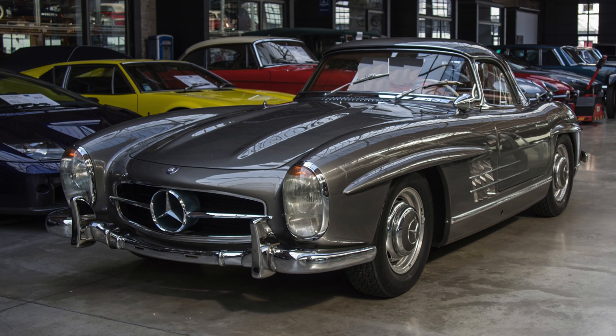Hi all! If you were looking for an iconic German supercar and had about 1 million euros to spend, which one would you go for? How about the Mercedes SL 300? The prices for this car vary between 1 million and 3 million euros. So what makes this car so special?